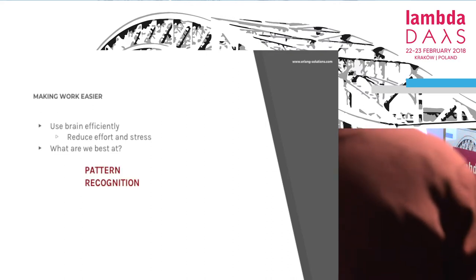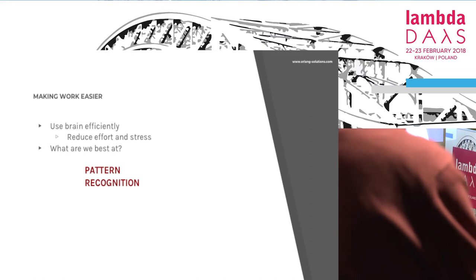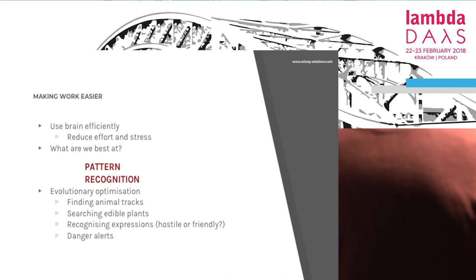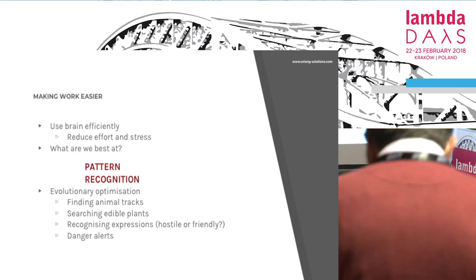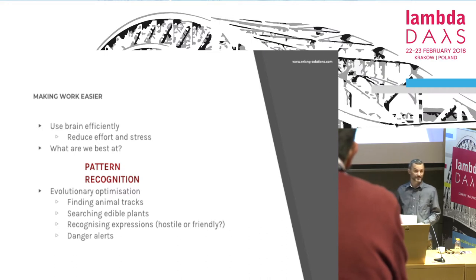It's recognizing familiar patterns and flaws in those patterns. This is because for a million years our life depended on it. Bartosz Milewski likes to say that we are built for hunting mammoths, not for solving equations.